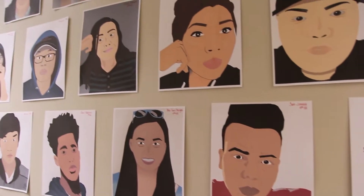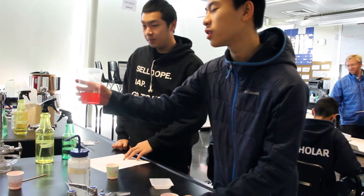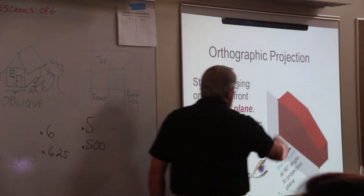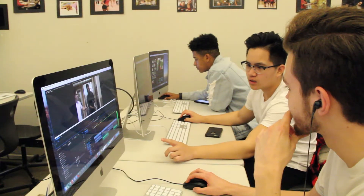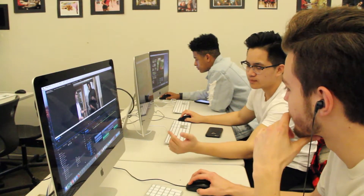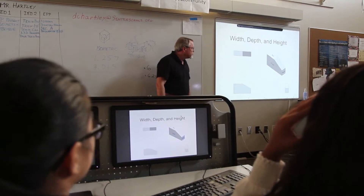Before becoming an Eagle, students get to choose an area of study. The two pathways are the School of Life Sciences, known as SOLES, and the School of Engineering and Design, known as SOED. The SOED pathway features classes where technology, computer science, and engineering play a significant part in student instruction.